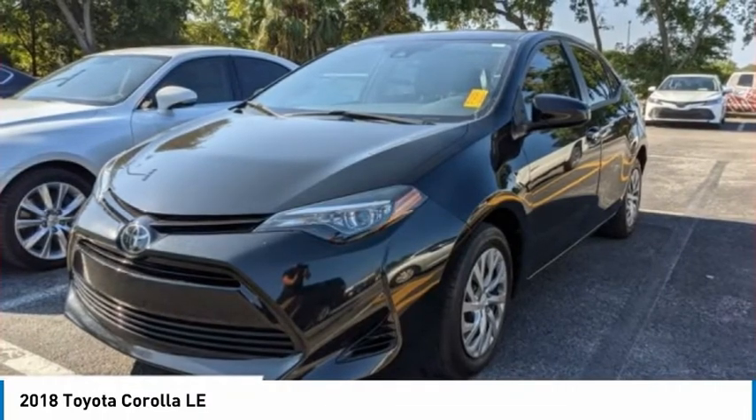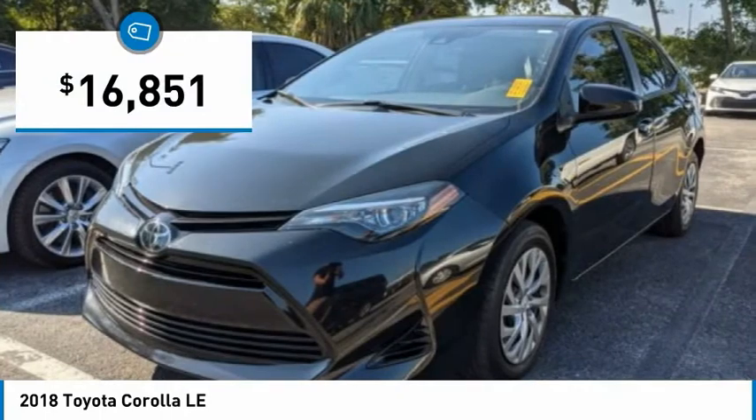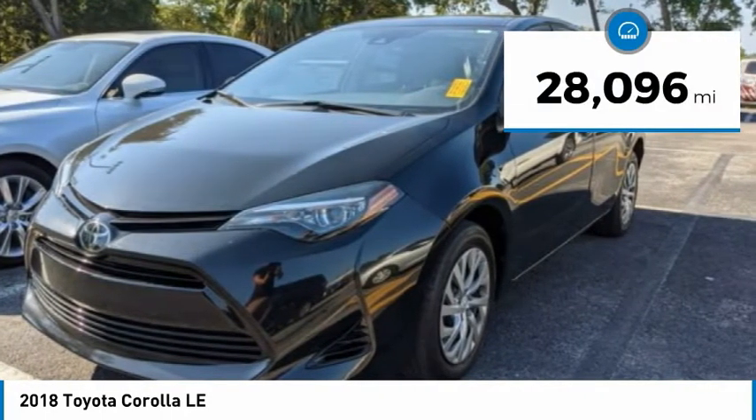The Corolla is still a great option for those who want dependability, comfort and value, and is priced below $20,000. This vehicle has less than 30,000 miles.